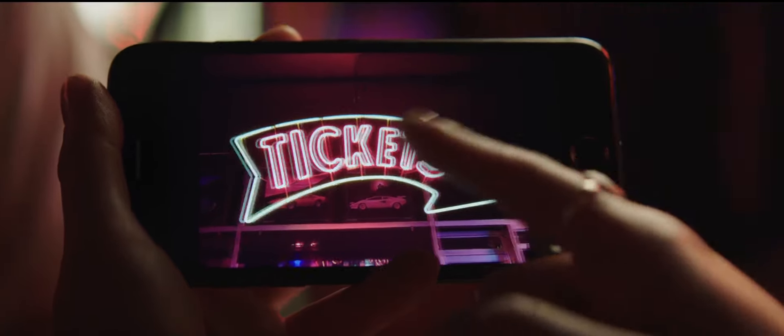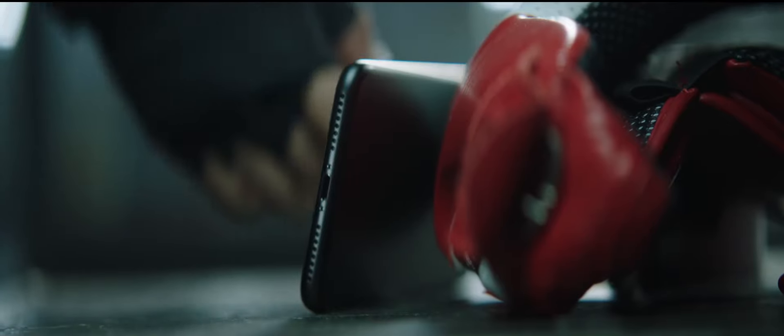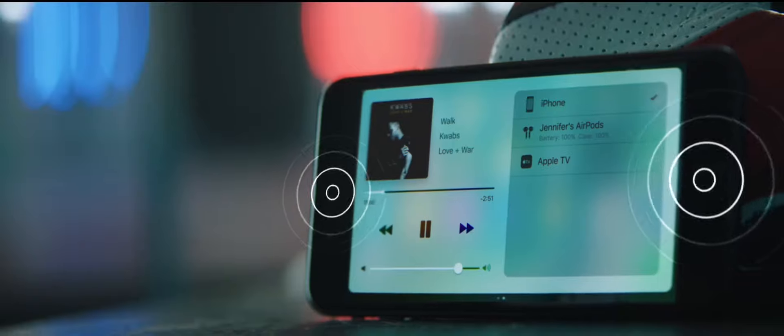The new Retina HD display, with a cinema-standard wide color gamut, is the best and brightest ever on an iPhone. It's also the first iPhone with a stereo speaker system, delivering a powerful, immersive audio experience.